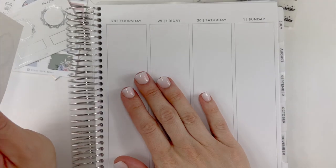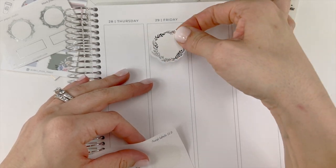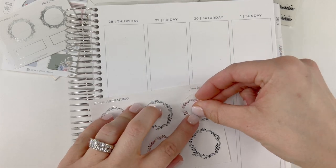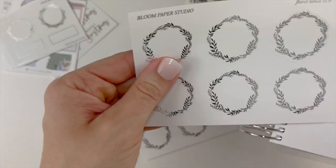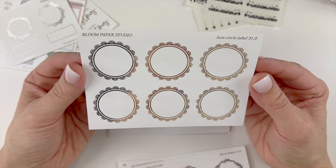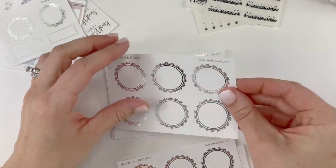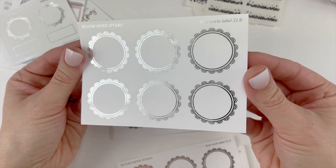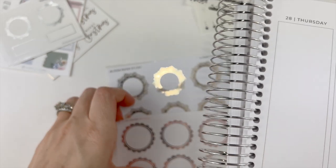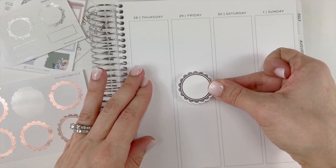These look like they would — so this is the Sadie Stickers seven-by-nine planner. It looks like it takes up pretty much the full width of the column. They're really pretty; I'm really excited to incorporate these into my spreads. I also purchased the Lace Label 21.0 in gold, silver, and rose gold, and these look like they definitely will take up the full width — yeah, they definitely do, that's really pretty.